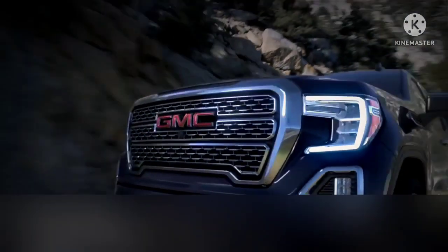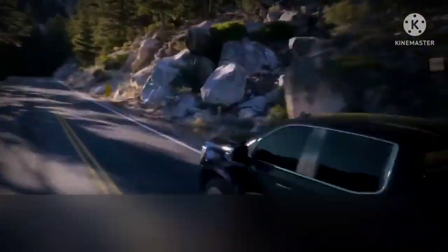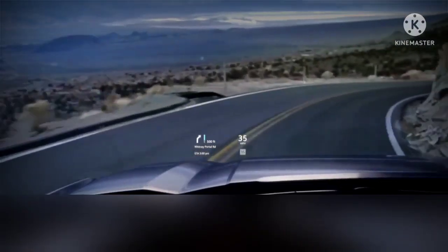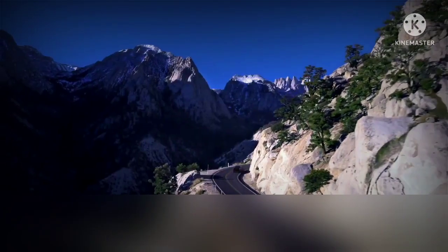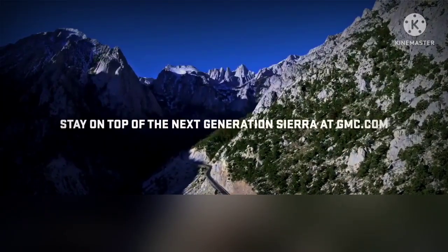Proportions sharpened. Ride taller, drive smarter. Road presence undeniable — grill to gate, roof to road. Unlike any truck you know. Introducing the next generation GMC Sierra, arriving fall 2018.